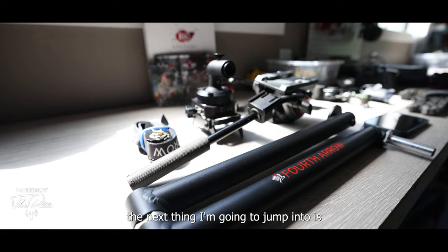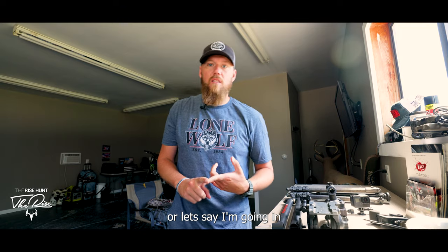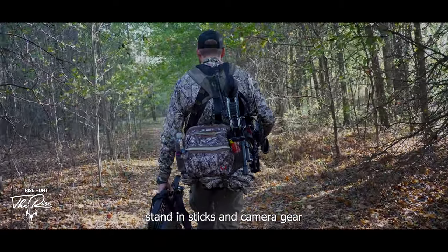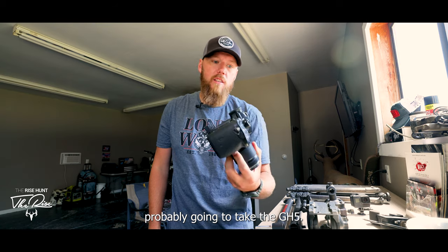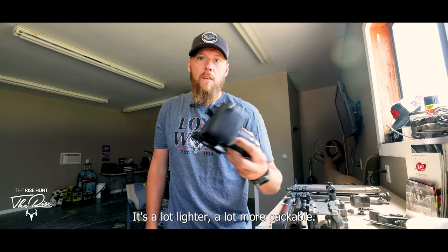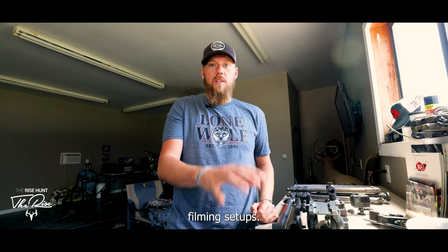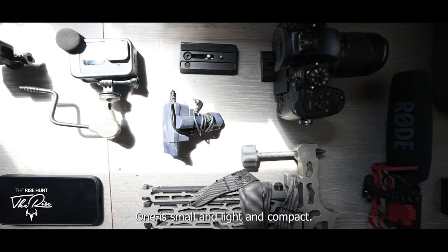The downside to the Canon R5 is that it's massive — the body is massive, the lenses are massive, it's super heavy. That leads into camera arms. When I'm hunting public land and I'm taking a tree stand, sticks, and all my camera gear, I'm probably not taking the R5 — I'll take the GH5 because it's a lot lighter and more packable.